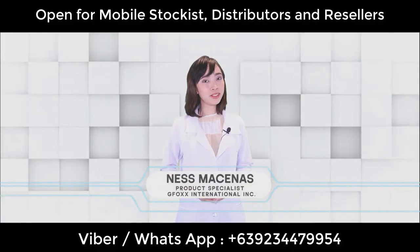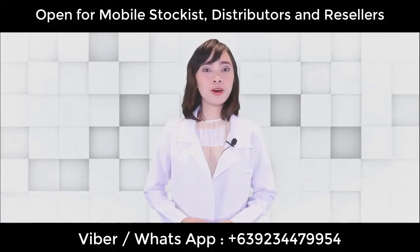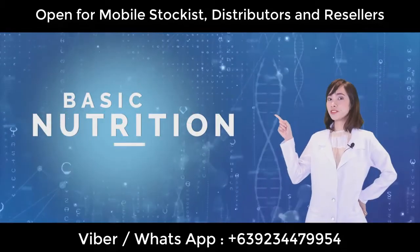Good day, Believers! I'm Nesma Senas, Product Specialist of G-Pox International. Today, I'm going to talk about G-Pox's amazing products. Let's start off with our first category, Basic Nutrition.